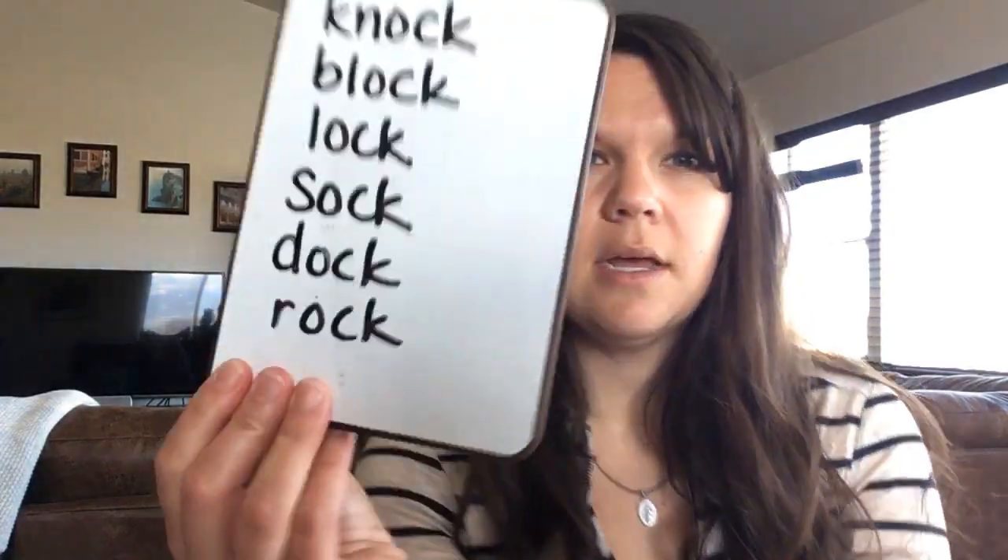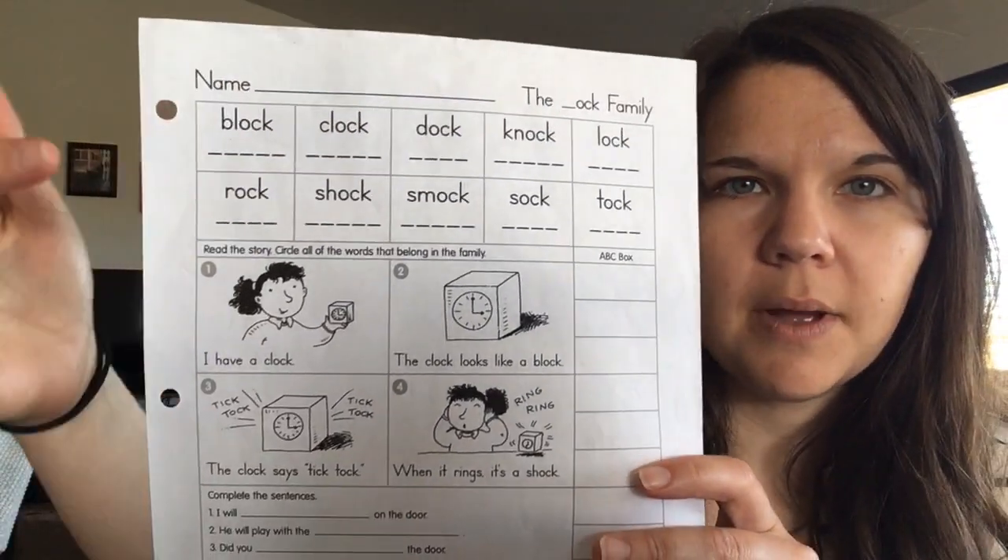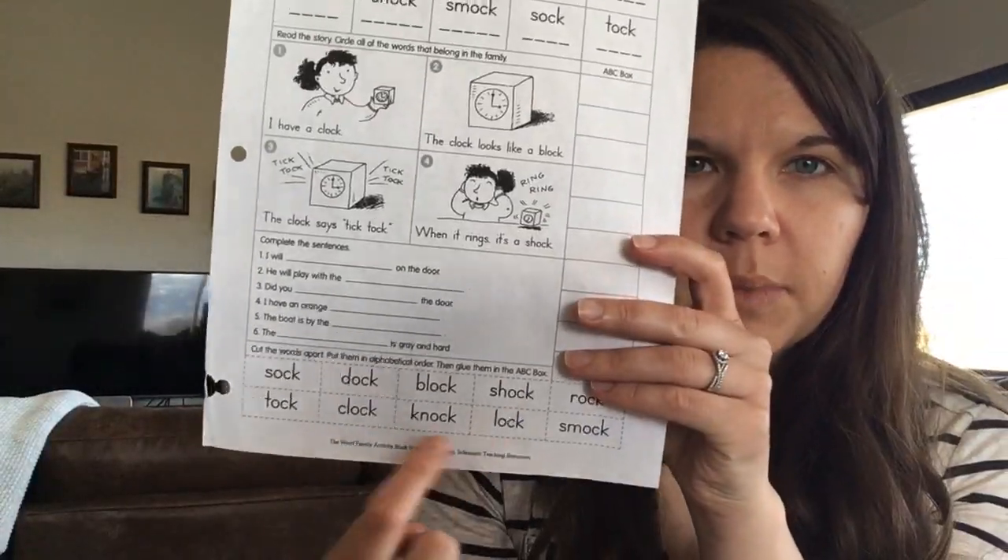I'll write all of those in order quickly so if you missed one, you can go back: knock, block, lock, sock, dock, and rock. Then you are going to cut your words out and glue them in alphabetical order. They're in the right order today, so we go left to right and top to bottom — find block, cut it out, glue it at the top. That is your second job.